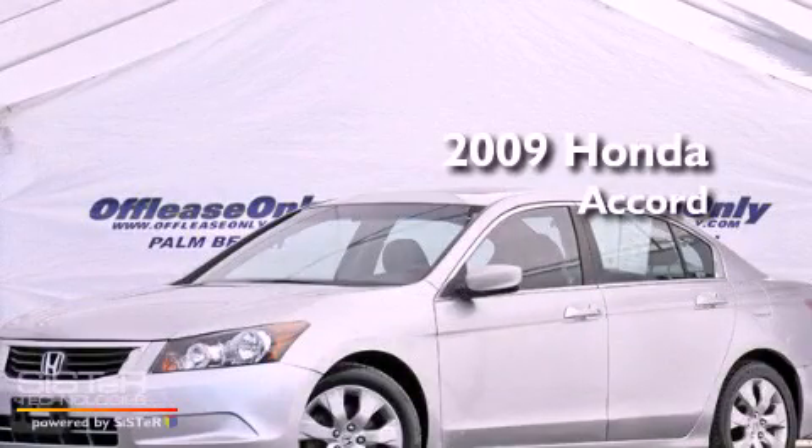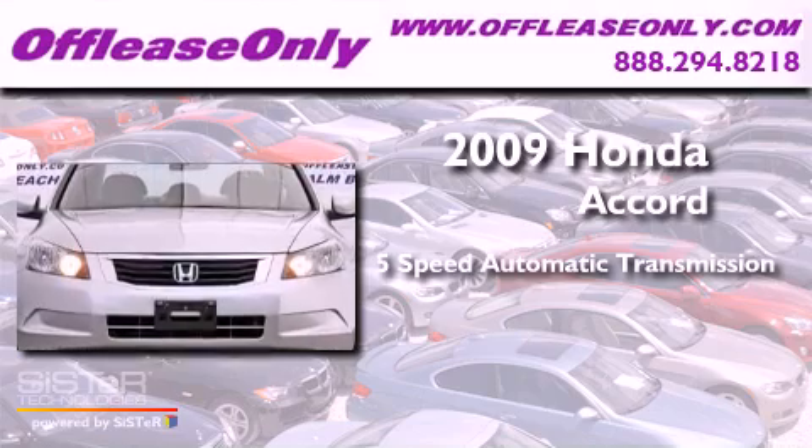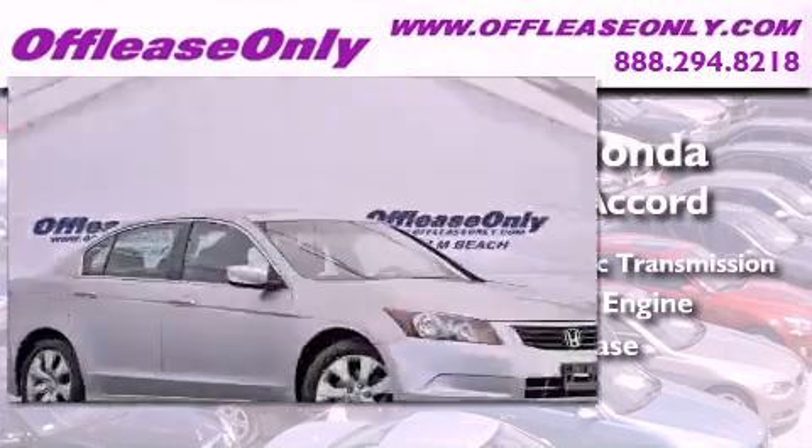This is a 2009 Honda Accord. This vehicle has seating for five adults, an inline four-cylinder engine, and having just come off lease, this Honda is in like-new condition.